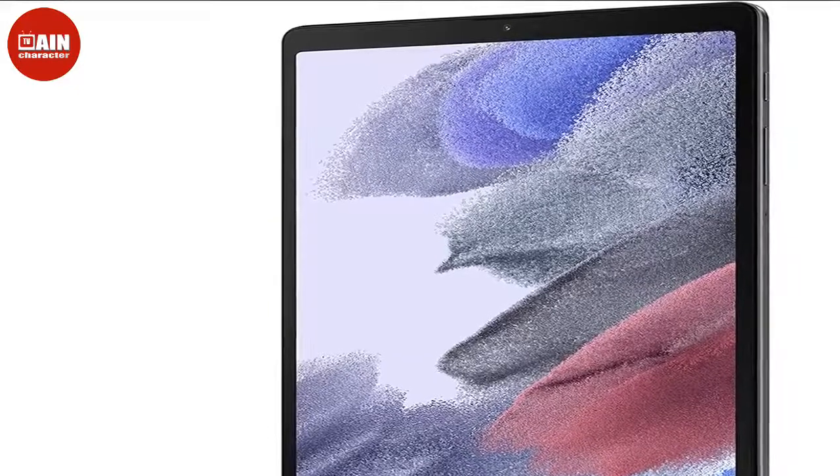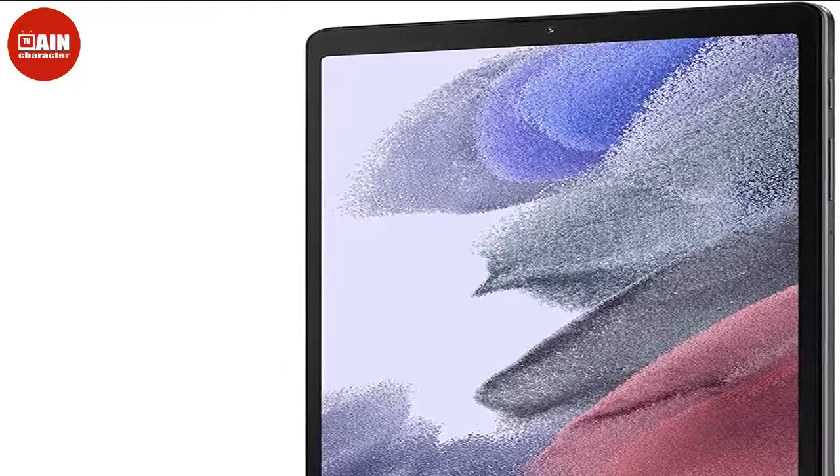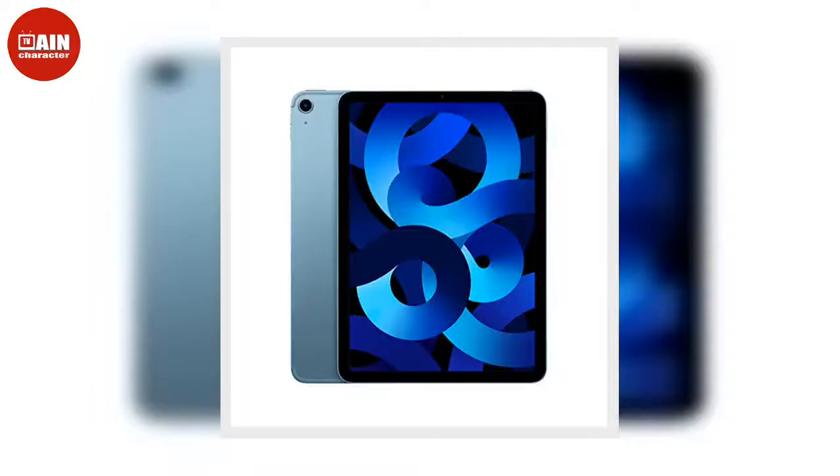$140, now $70. Lenovo Tab M8: Eyes hurting after a long day in front of a screen? The Lenovo Tab M8 has been expertly designed to reduce blue light, which can lead to eye strain, providing a better experience for your senses.